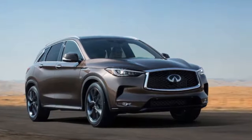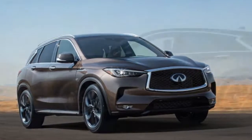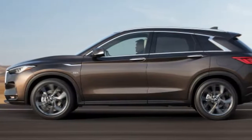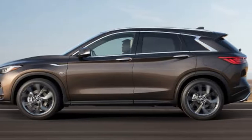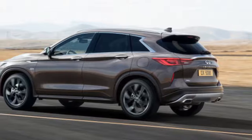The redesigned 2019 Infiniti QX50 will cost $37,545 when it goes on sale later this spring, the automaker announced this week. The new luxury SUV undercuts several rivals from Mercedes-Benz, BMW, and Audi.